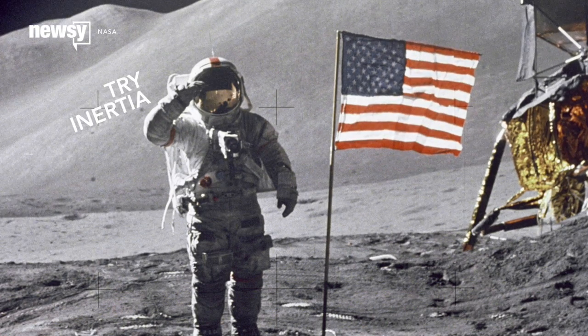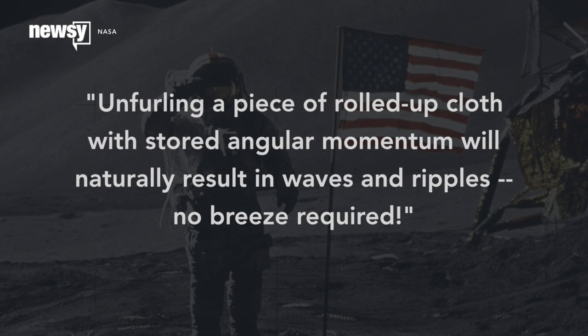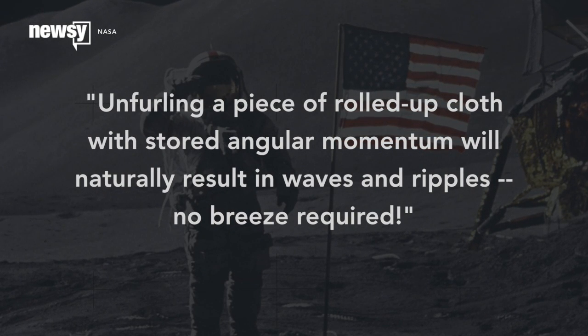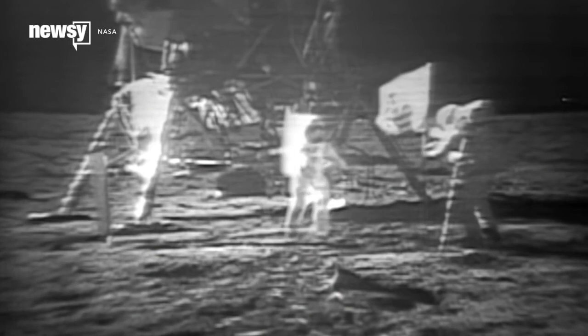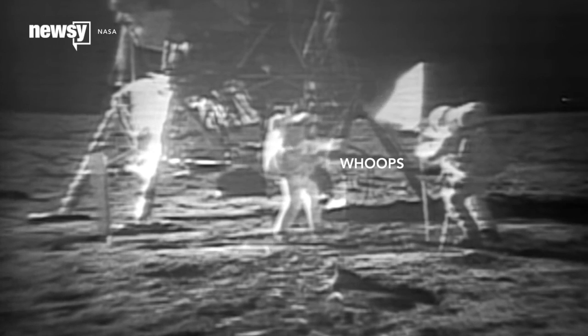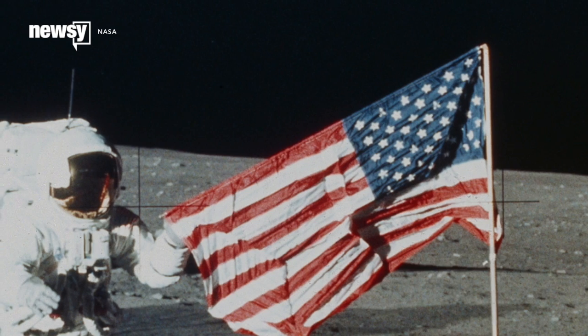No, this is inertia. As NASA explains, unfurling a piece of rolled-up cloth with stored angular momentum will naturally result in waves and ripples — no breeze required. The Apollo 11 crew bent some of the rods intended to hold the flag out straight, which added some ripples. The Apollo 12 astronauts had the same issue.